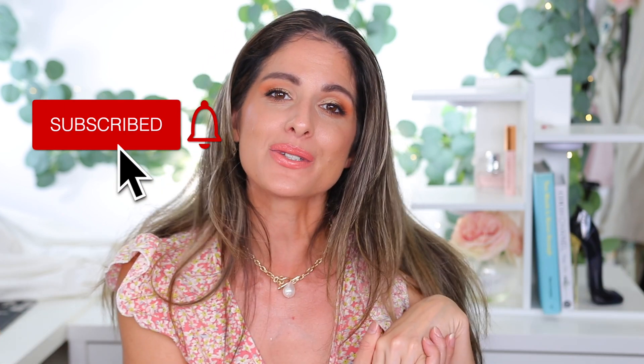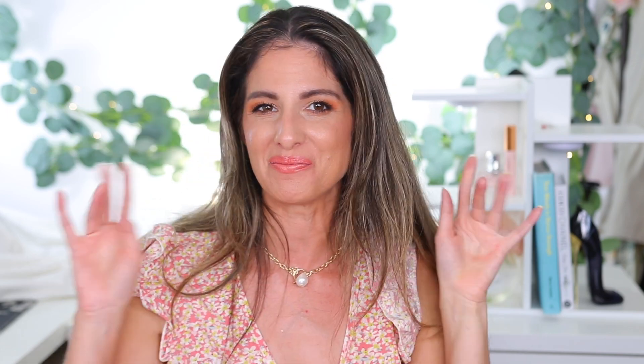Those are my top 10 favorite summer eyeshadow palettes I've used this summer so far. I honestly love every single one of them and think they're perfect for summer for the looks I like to create. I want to know from you guys — what has been your favorite summer palettes? Leave them down in the comments. Hope you guys enjoyed the video — I'll see you in my next one, bye!